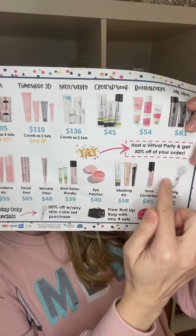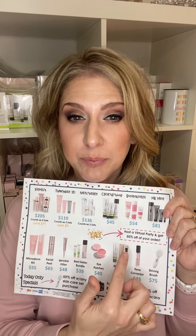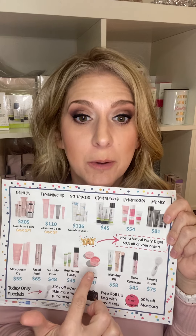We also have some favorite bundles here that come with a ten-dollar gift card — including the microderm, the charcoal mask, and a moisture renewing gel mask that goes with the hydrogel patches. You can read through that sheet for the details.